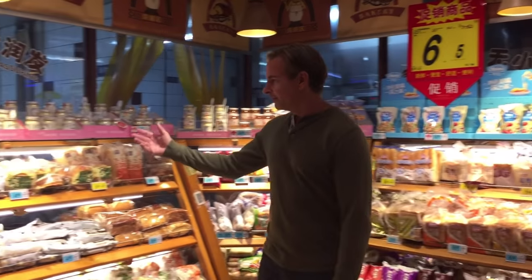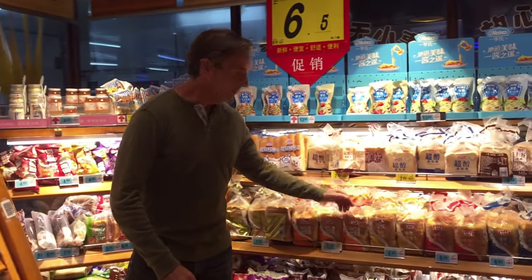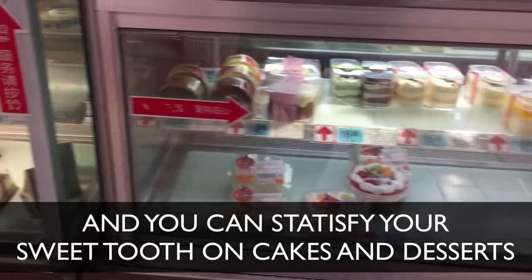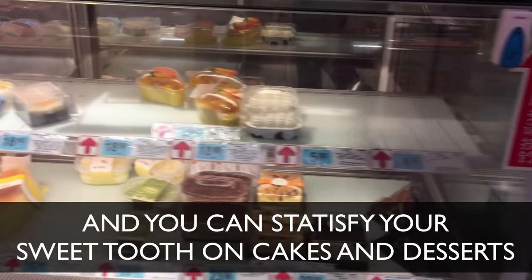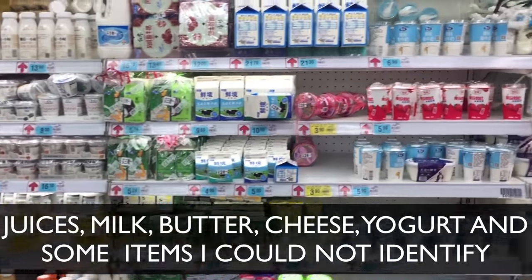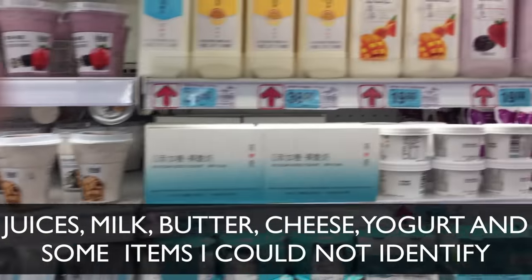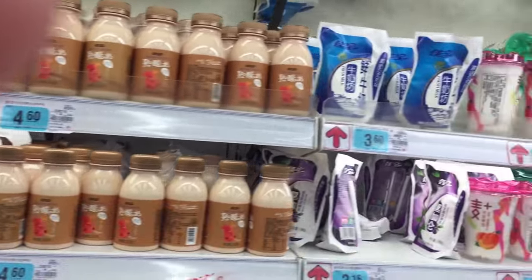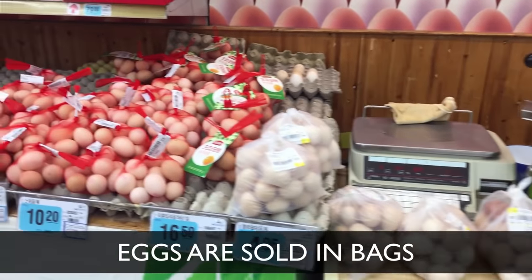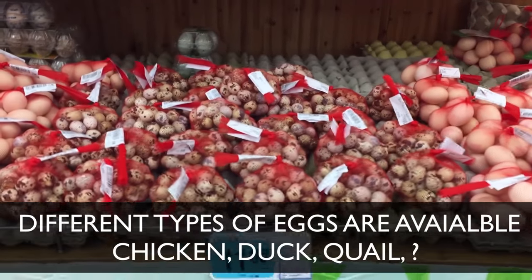Chinese supermarkets have a lot of the same things you'll find in American supermarkets as well. There's breads, there's rolls, there's specialty breads, and there's their version of Wonder Bread as well — so many more.